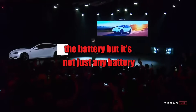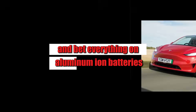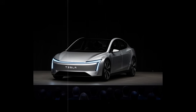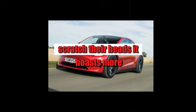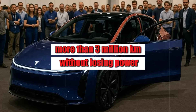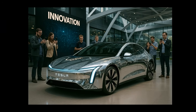Things get even more surreal when you look at the heart of the Model 2 — the battery. Forget lithium. Tesla decided to bet everything on aluminum ion batteries. This technology has been quietly tested in their laboratories, and now in 2026 it arrives with numbers that even make engineers scratch their heads: more than 25,800 charge cycles with only 7 percent degradation — more than three million kilometers without losing power. While lithium batteries start showing wear around 1,500 cycles, this one hasn't even begun to break a sweat.